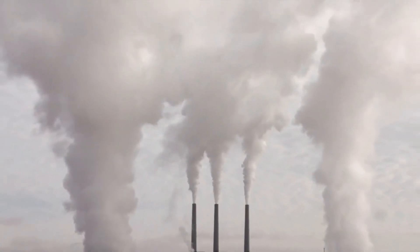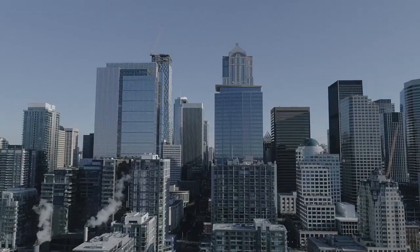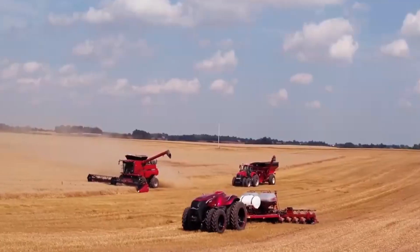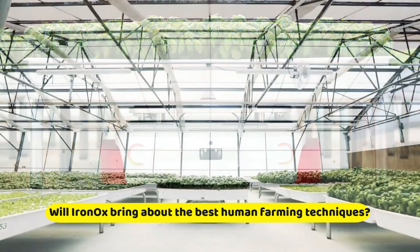Total greenhouse gas emissions from global agriculture are comparable to those from global transportation. If we want to reduce greenhouse gases, we have to look at the agricultural sector. Next up, will IronOx bring about the best human farming techniques?